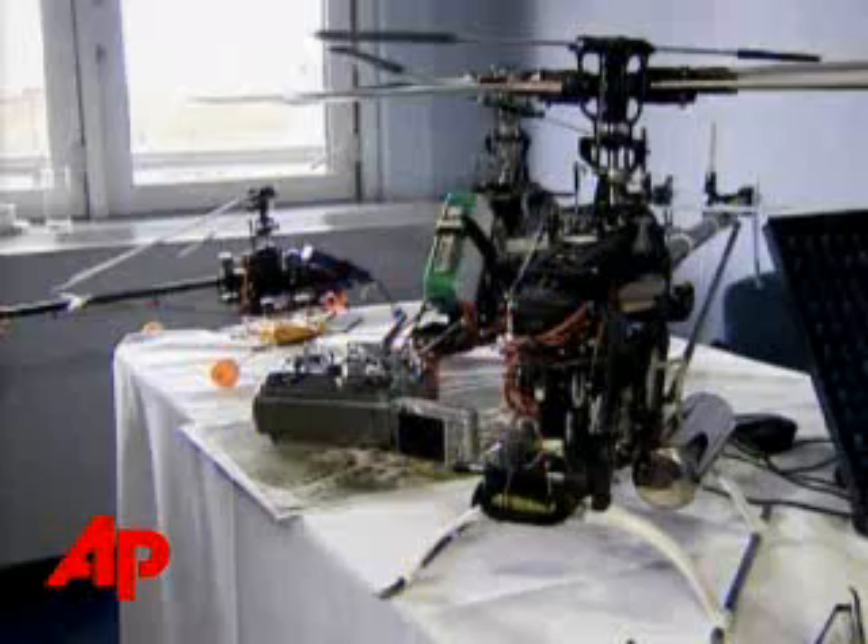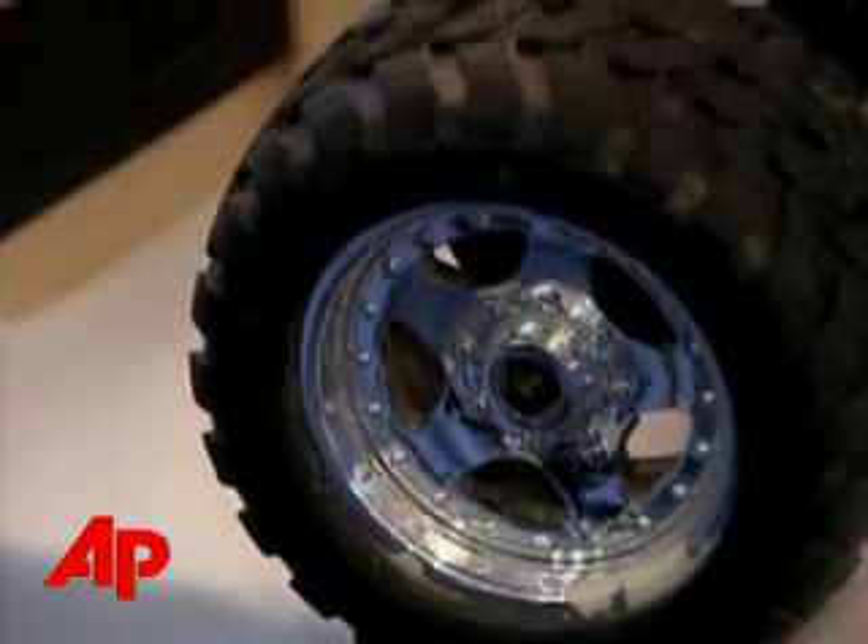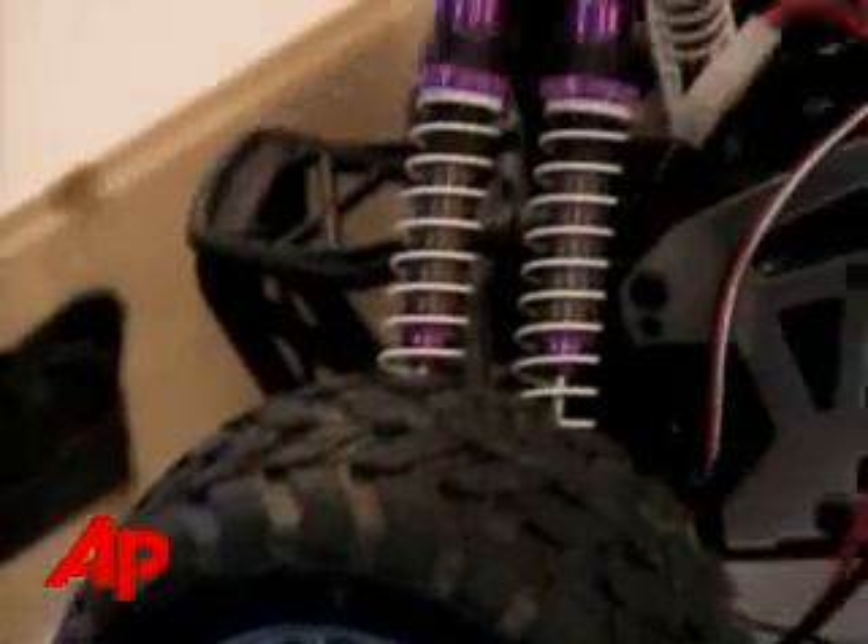Designers are showing off the latest in military hardware, and at first glance you might mistake this convention in London for a toy show, but these remote controlled vehicles are anything but toys.